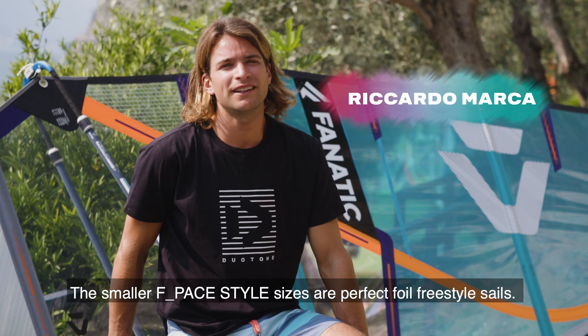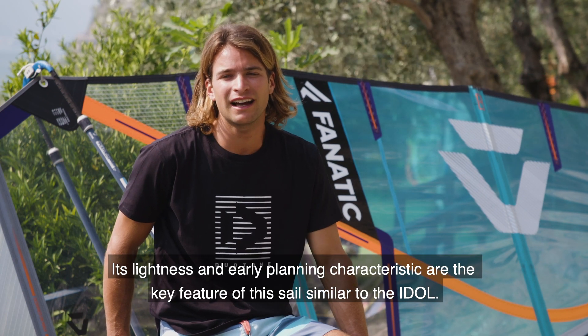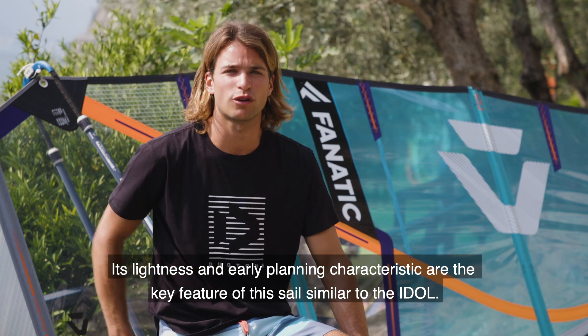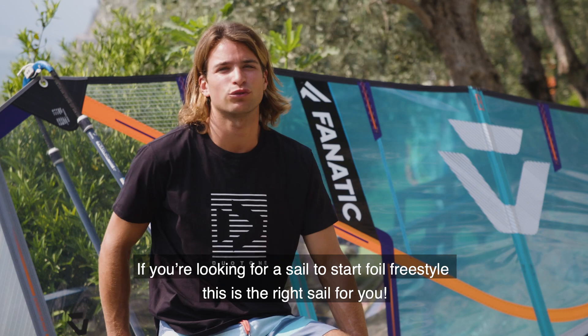The new F-PACE, in the smallest measurements, is the perfect sail for foil freestyle. Like in the Idol, the stability, the lightness and its steering feel are its points of strength. So if you want to approach foil freestyle, this is the right sail.